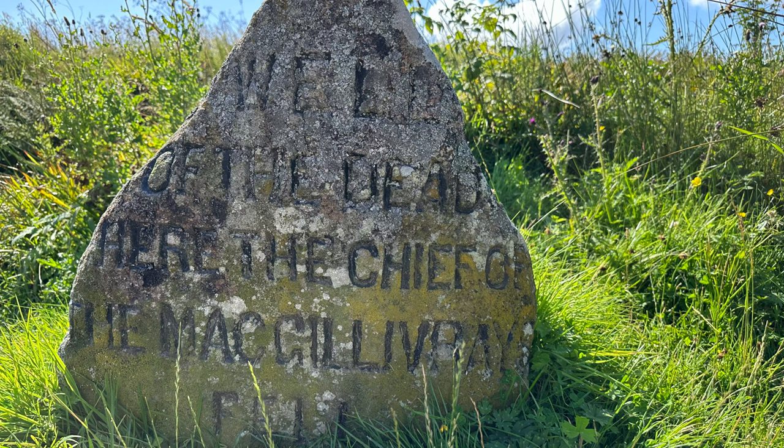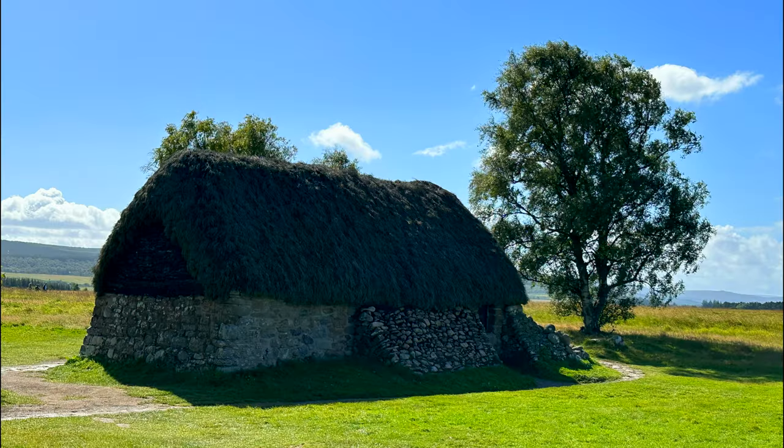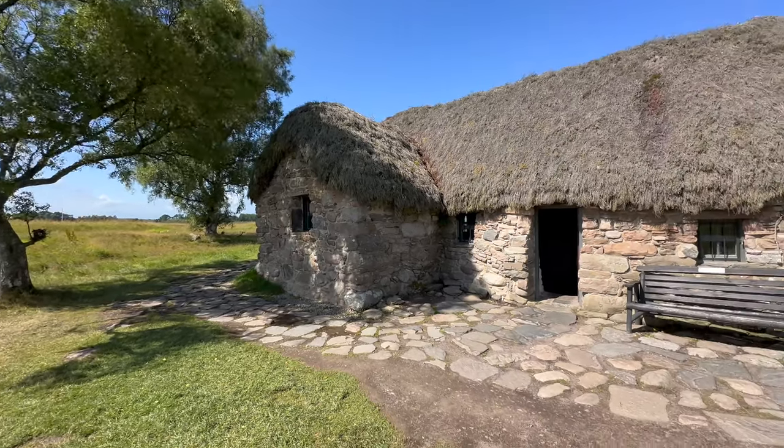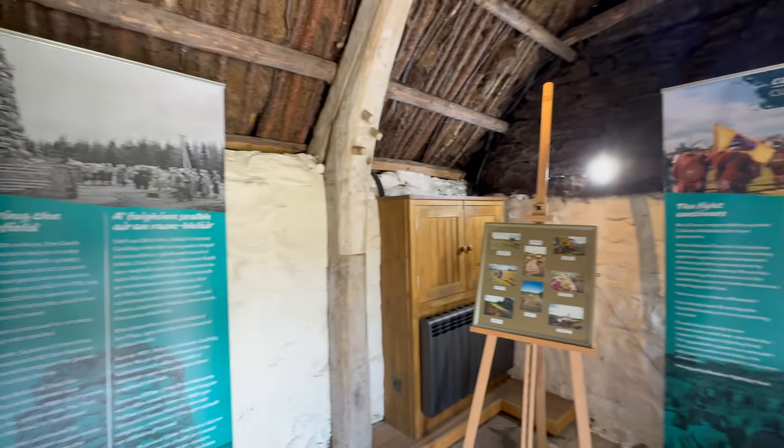As you tour the battlefield, they show you where some of the mass grave sites are — most of those were Jacobites. Near the end of the Jacobite line, there was a thatched building that was used as a field hospital during the battle. That original building was destroyed, but it's been rebuilt as a thatched stone building, and you can go inside and see what it looked like at the time.